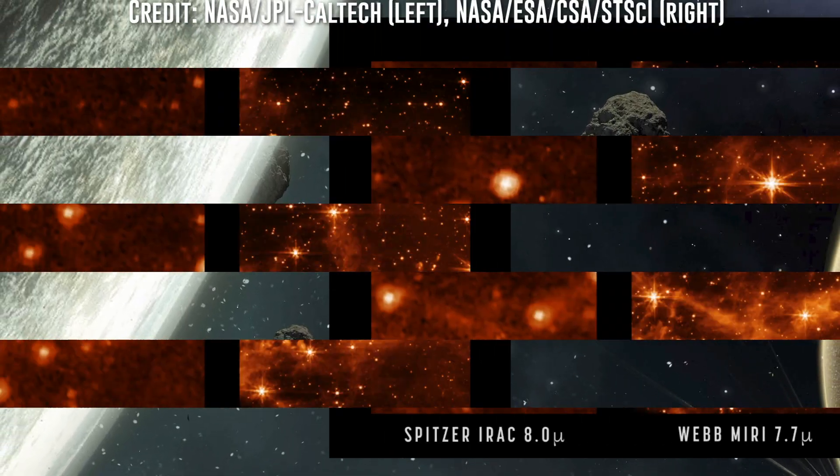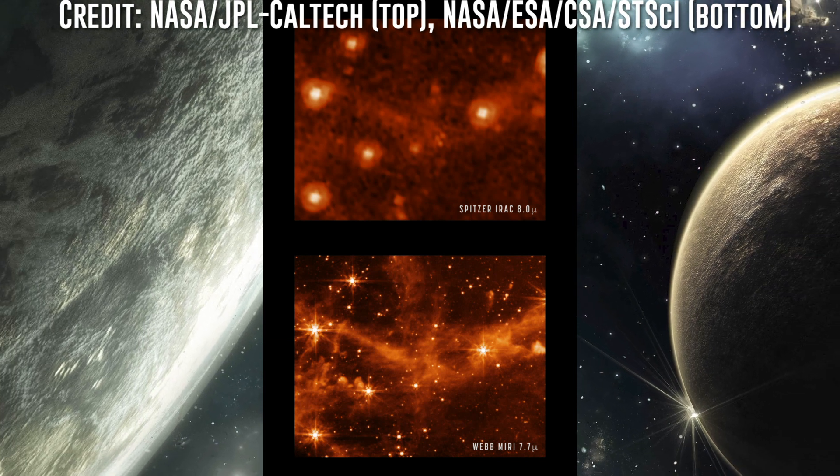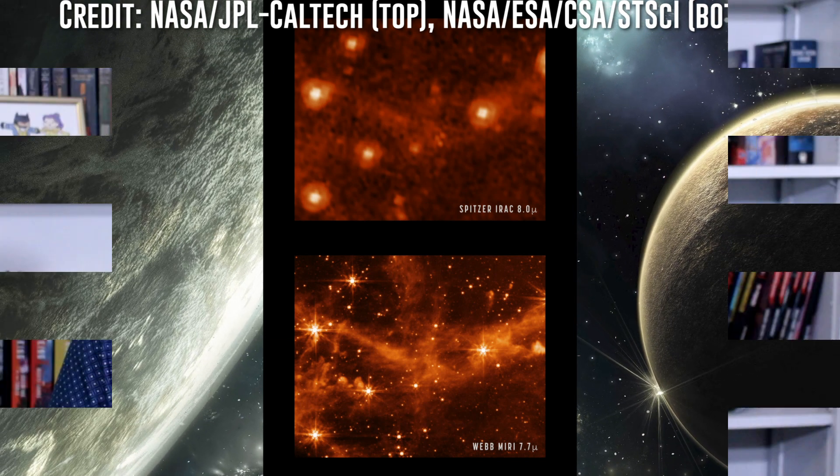James Webb, on the other hand, has observed 6841 Tenzing in fairly extensive detail, shown in these images here. In perspective, it's incredible that a telescope designed to detect the faintest light of the first galaxies is able to image an asteroid of this size at that distance in such detail. But what does this mean for Webb's future?